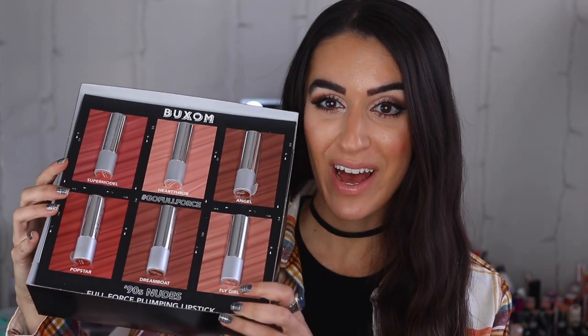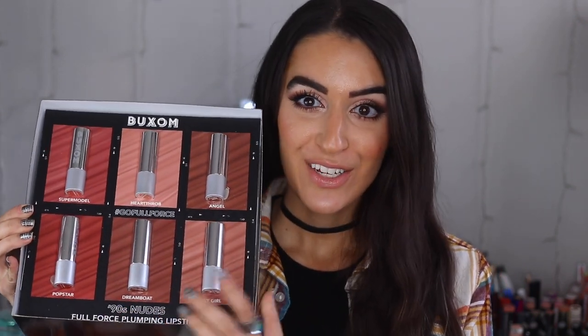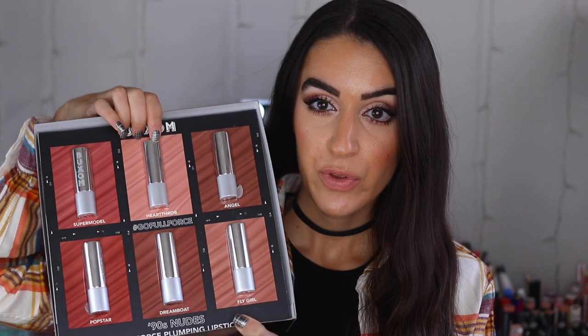Alright guys, let's get into all the lipsticks and start testing them out. They came in this cute box and we have six different lipsticks here to try — some more nude shades and then some deeper shades as well. I am going to be prepping my lips a little bit with some chapstick because it got really cold here in New York so my lips are just so dry. I will go from light to dark, starting with Heartthrob. I'll do the color by itself first, and then add a lip liner, so you can see what both look like — without a lip liner and then with.